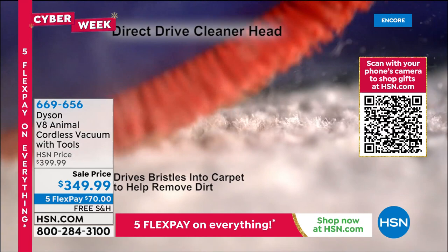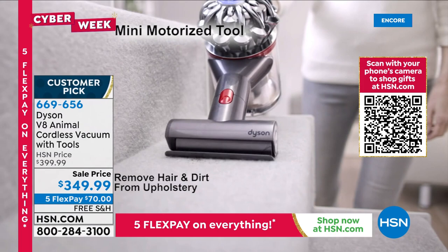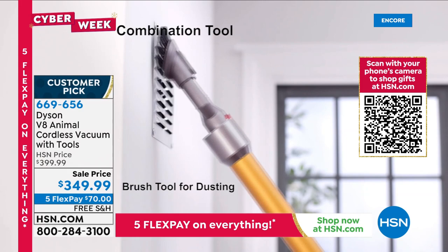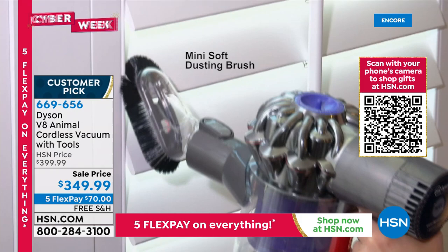Coming up next — our favorite vacuum from Dyson. It's the V8: powerful, cordless, lightweight, and versatile. The whole machine has HEPA filtration and converts to a handheld. It's super quiet and super powerful. We have a great value on the Dyson coming up.